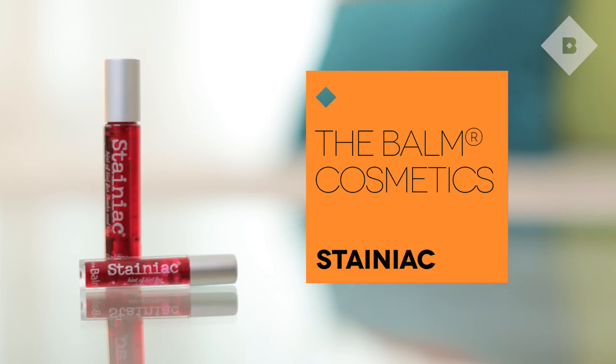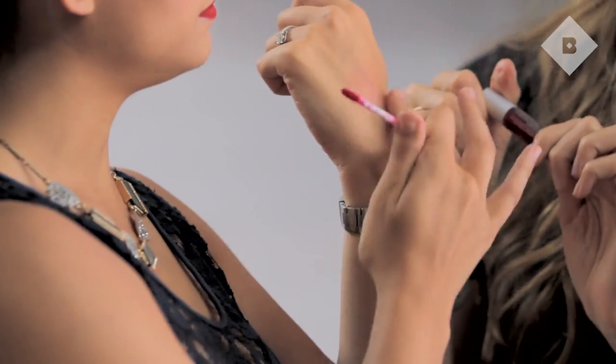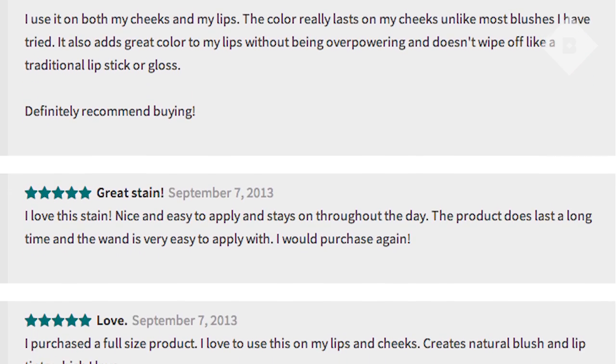I'm very excited about this next product. It's from one of our best-selling brands ever and it's one of the best-selling products ever at Birchbox — Stainiac. We are bringing this back so some of you are going to get to try the Balm's best-selling stain. You can use it on your lips or your cheeks. It is a gel formula that doesn't instantly dry so you can work it in. Fun fact: there are over 4,000 reviews for the Stainiac on the Birchbox product page — so join the club and add your review.